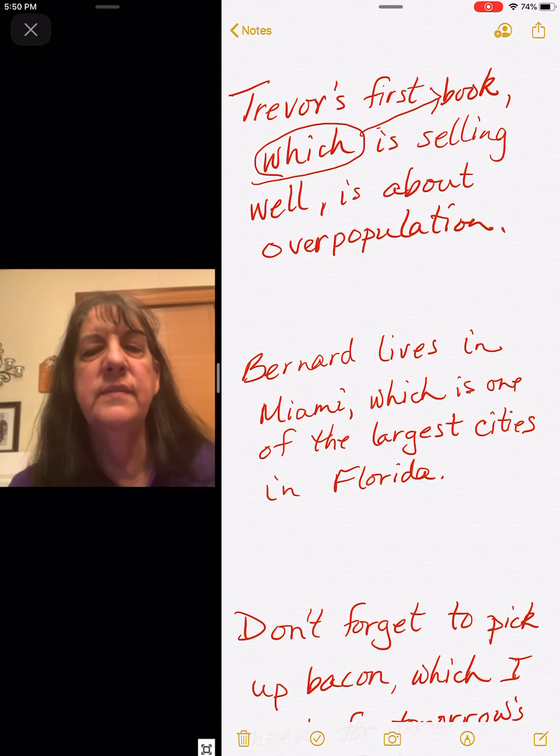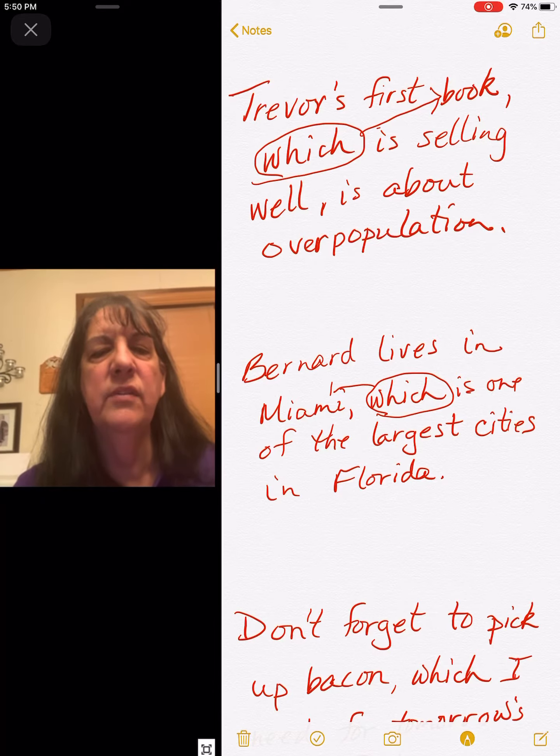Bernard lives in Miami, which is one of the largest cities in Florida. 'Which' again, and it goes back to Miami — it tells us more about Miami.